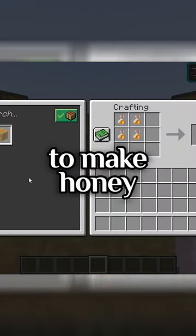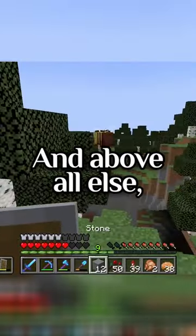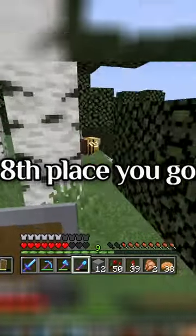They can also be used to make honey blocks for those who want to be the second coming of Nikola Tesla with redstone. And above all else, honey is made by honeybees — it's in the name. Bees are endangered, so you get my petty vote. There you go.